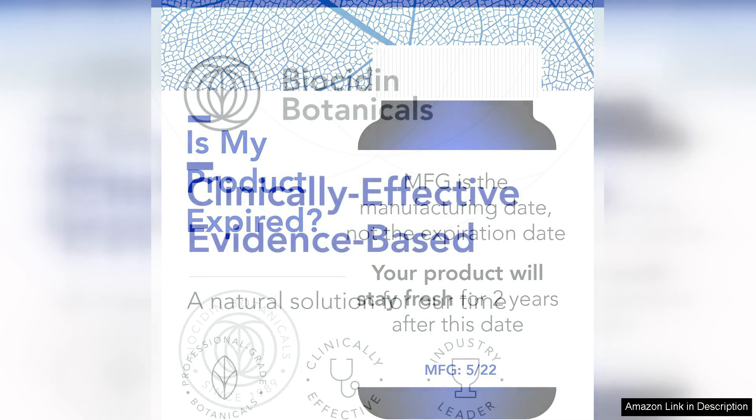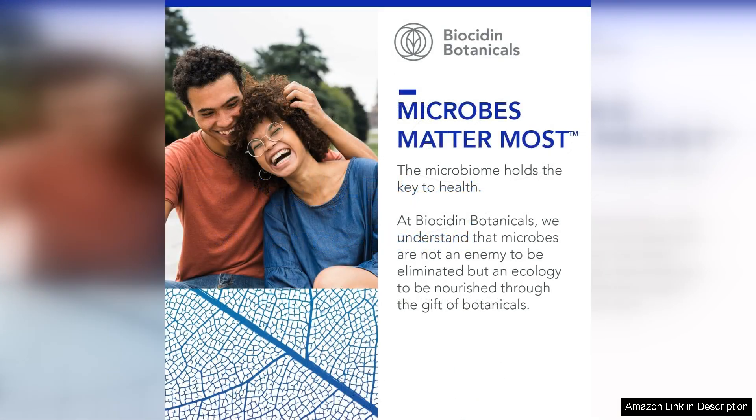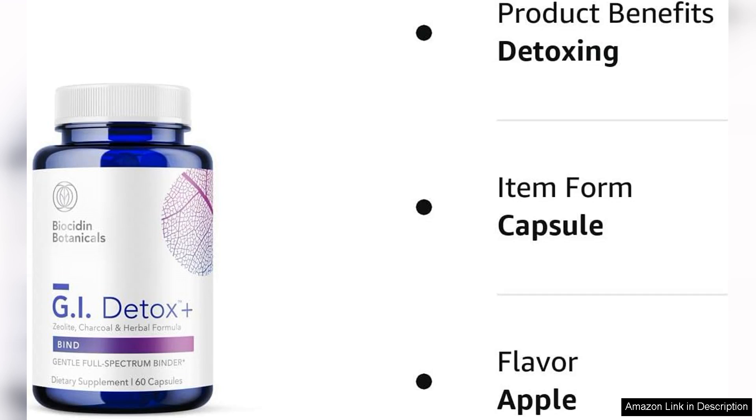In terms of effectiveness, I have found that this supplement works quickly and efficiently to support my gut health. I have noticed improved regularity and less gas and bloating after meals, which has made a significant impact on my overall quality of life. I also appreciate that the capsules are easy to swallow and do not have a strong taste or aftertaste.